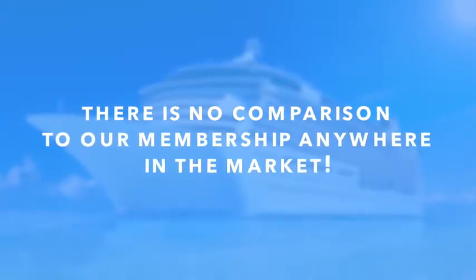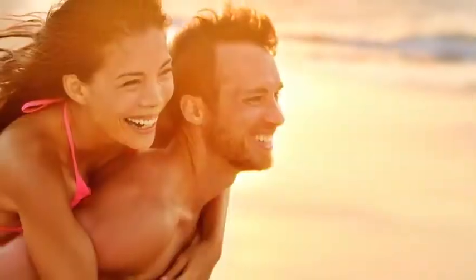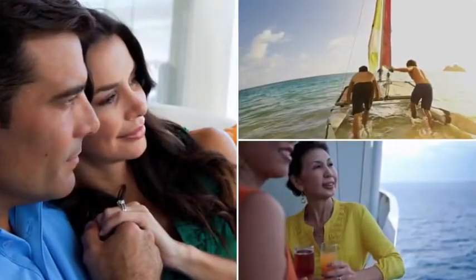Here's the key takeaway: you can go on as many cruises as you want each year, as long as you have the necessary Cruise Dollars to do so. There's no comparison to our membership anywhere in the market. Can you imagine how much fun we're going to have seeing the world, traveling in comfort and style, and making a difference for others while creating lifelong, beautiful memories? So here's my only question: are you in?